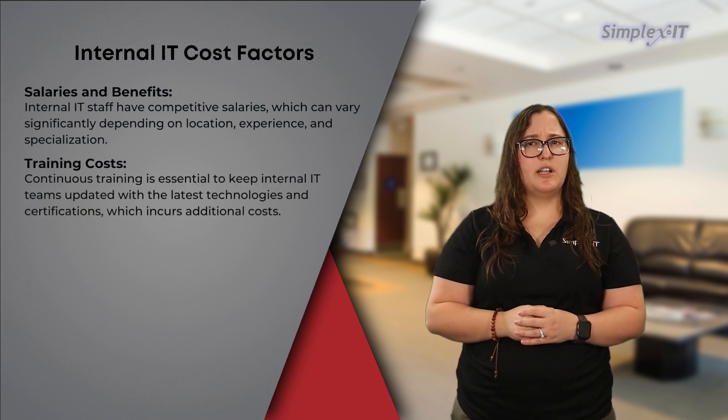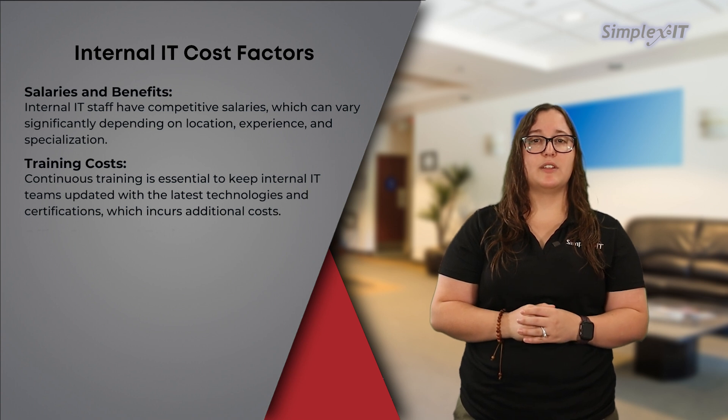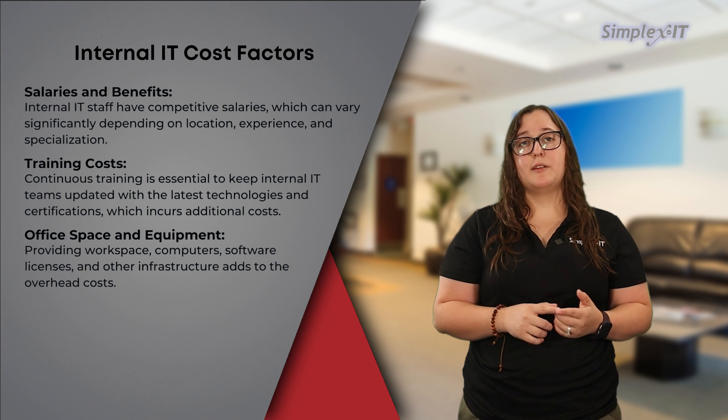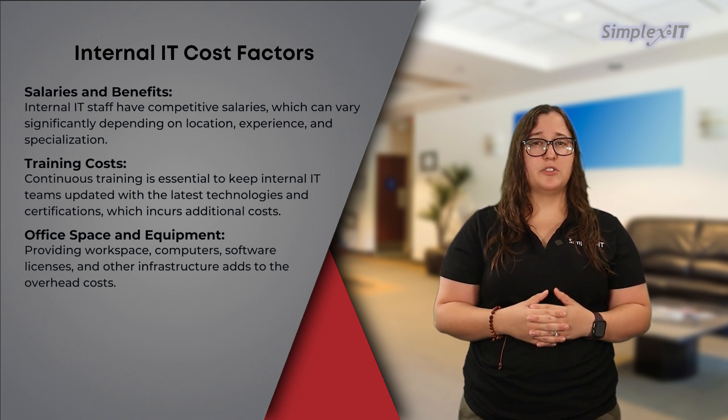Training costs: continuous training is essential to keep internal IT teams updated with the latest technologies and certifications, which can be costly. Office space and equipment: providing workspace, computers, software licenses, and other infrastructure adds to the overhead costs associated with maintaining an internal IT department.